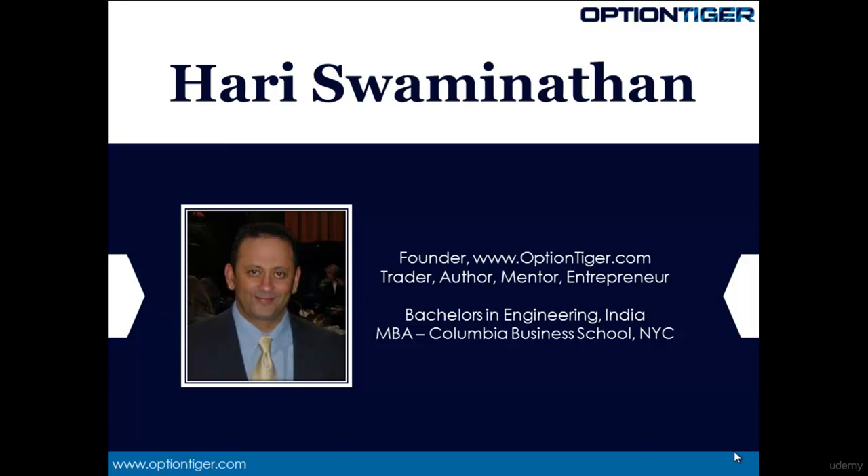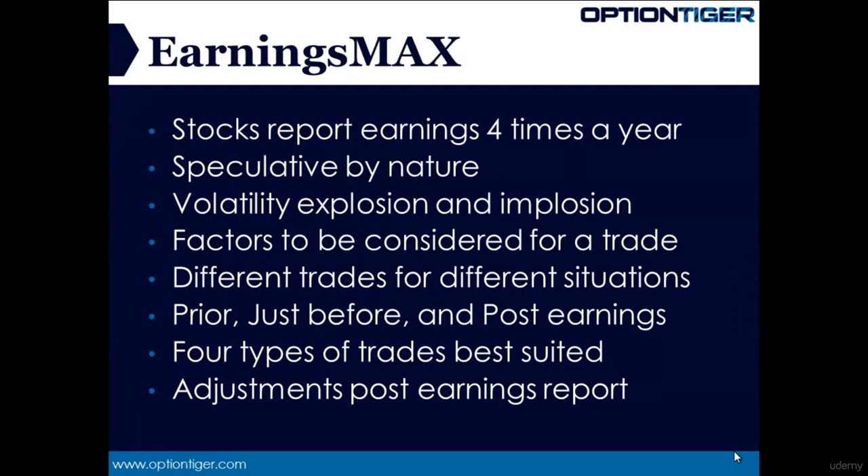Without any further ado, let's get to the details of the exciting Earnings Max system. Every stock must report earnings four times a year, once after every quarter, and while playing the stock itself is nothing more than a gamble, the options market provides us with numerous strategic ways to create some big trading opportunities.